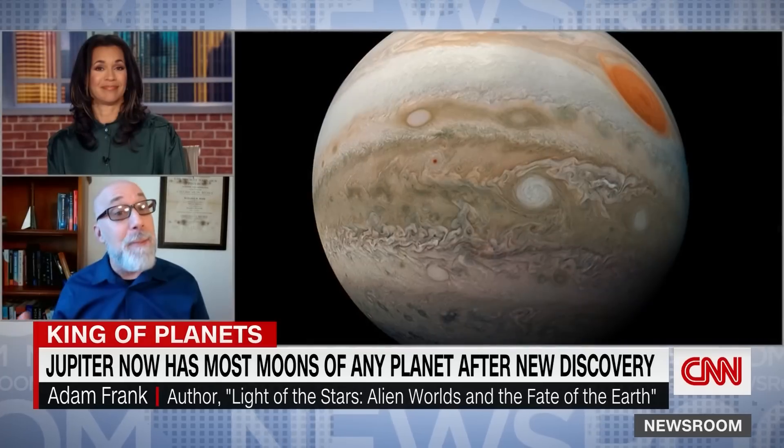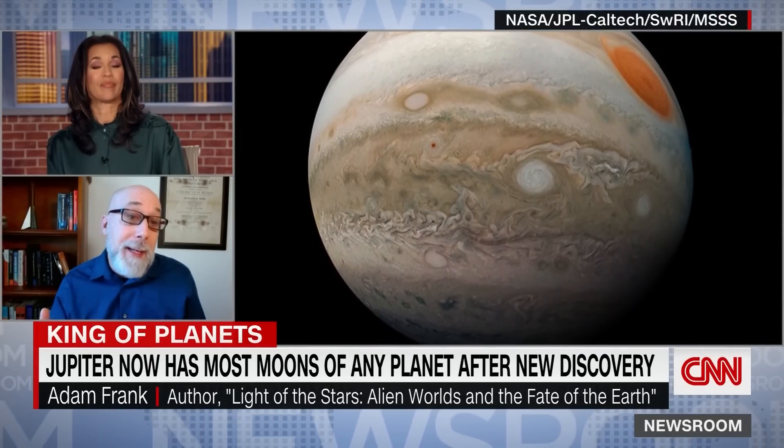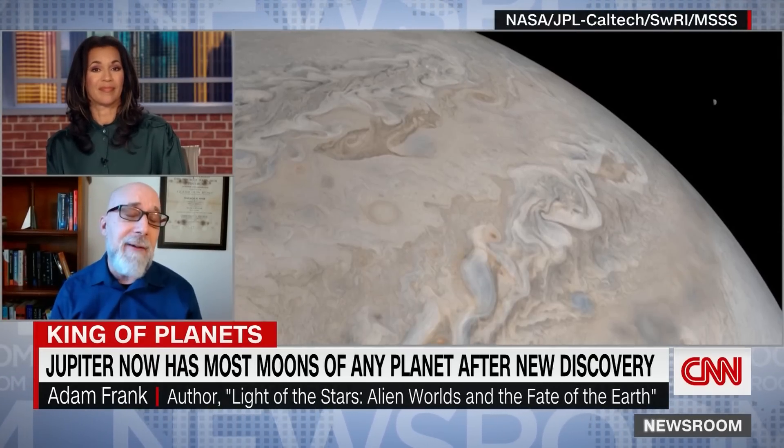So what can we learn from these findings? The main thing that you learn from this is that Jupiter, the king of the solar system, has this enormous capacity just to hoover in everything. Jupiter is a giant vacuum cleaner for space debris, which is really important for us because we might not be here if it wasn't for Jupiter acting like the big brother of the solar system, clearing material out that normally might have pummeled the Earth and sterilized it.